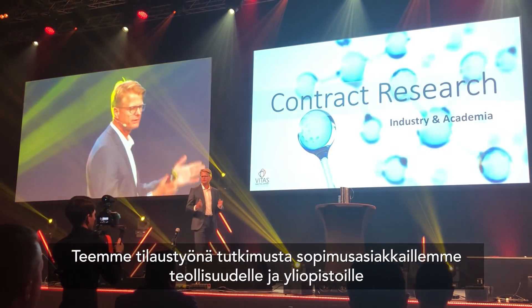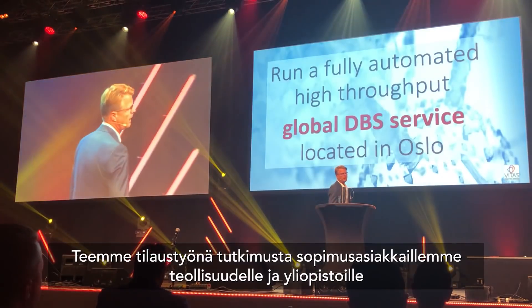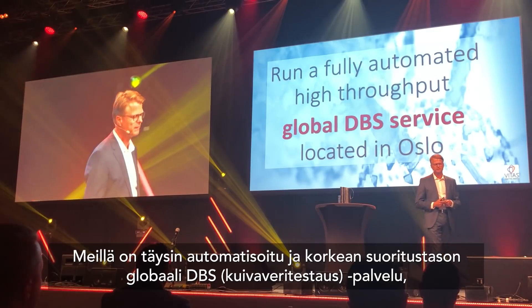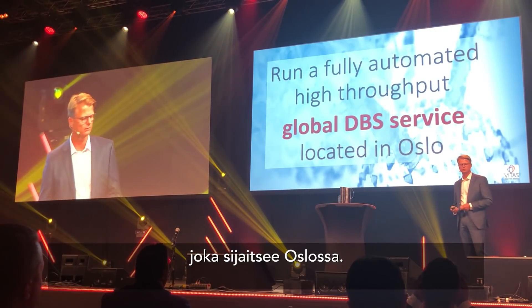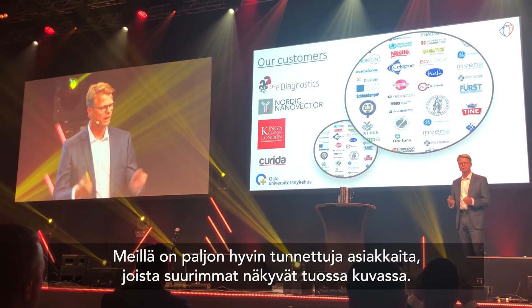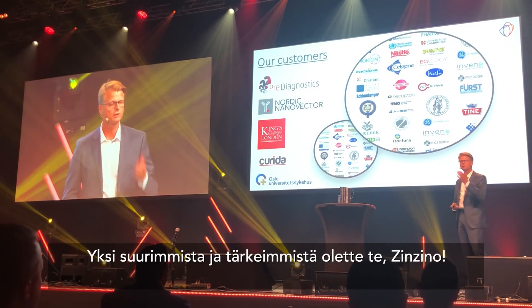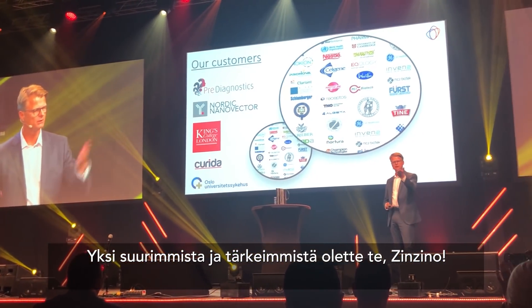We do contract research for industry and academia. But most importantly for you guys, we run a fully automated, high-throughput dry blood spot service, located in Oslo. We have a number of quite well-known customers — some of them are listed here — but one of the largest, and of course the most important one, is you guys.